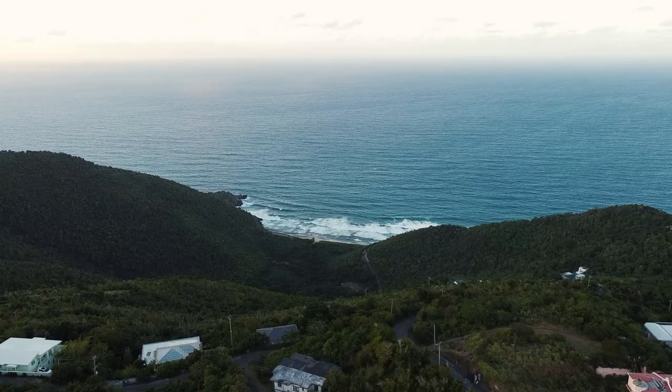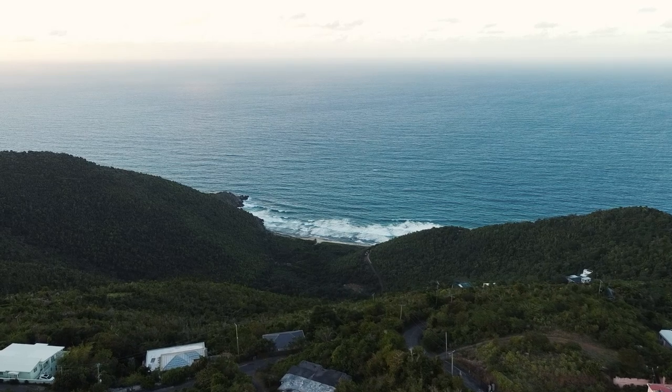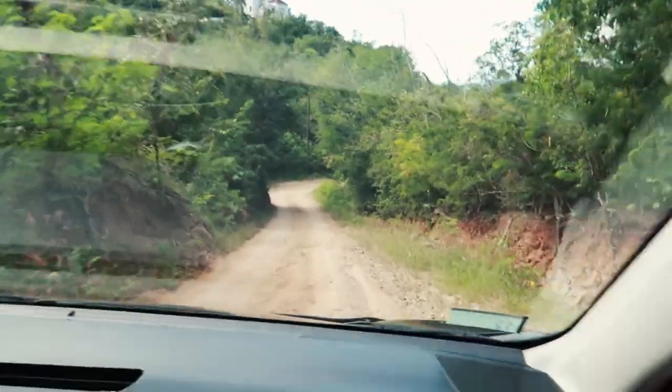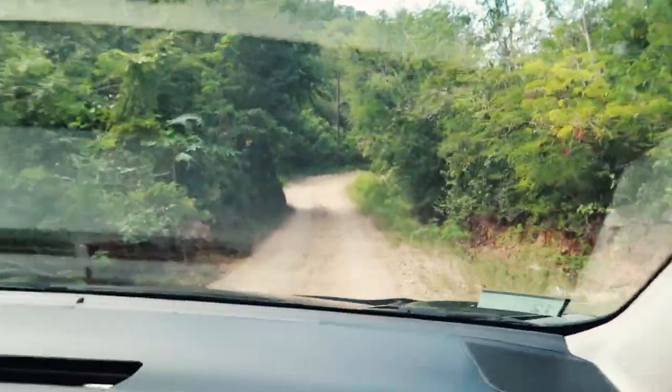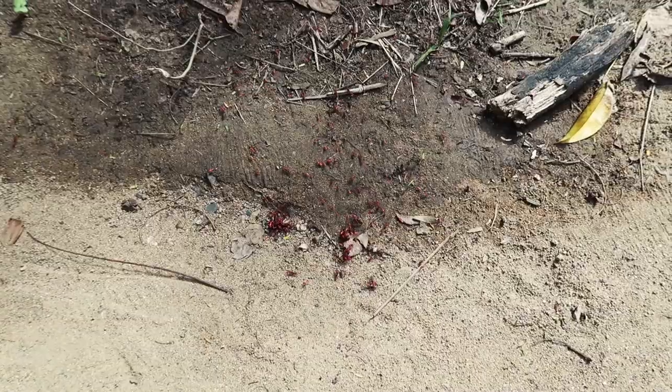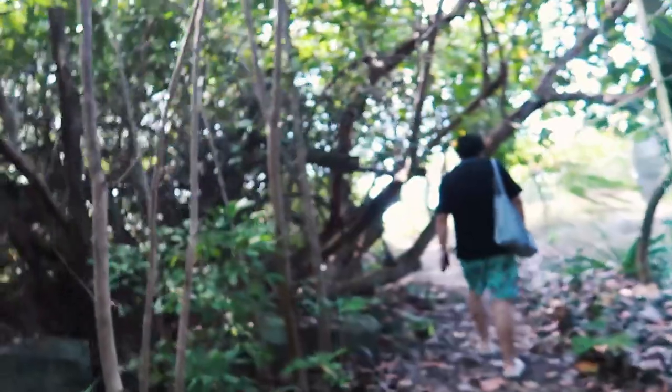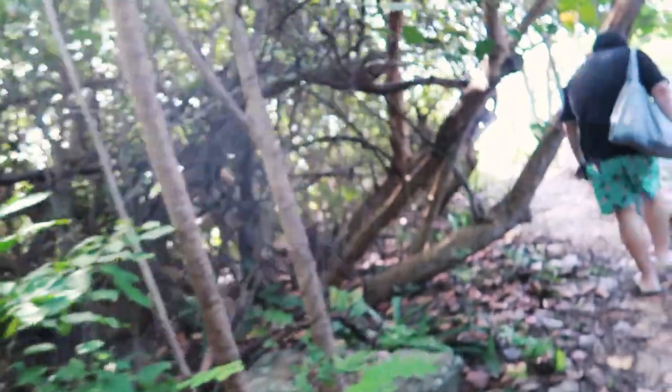Last but not least, this is my favorite hidden gem spot — Little Bay. This is the road to Little Bay beach and we haven't even reached the beach yet. The road conditions are so bad I would give it a zero, but since I can't, I give it a one. It takes a while to get here and it almost felt like a five-minute walking adventure from the parking lot just to arrive.